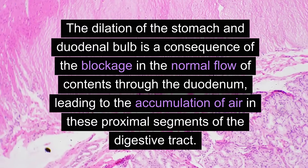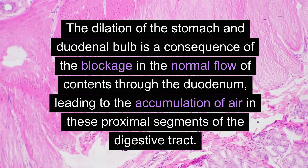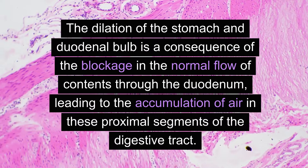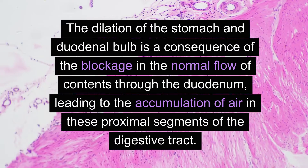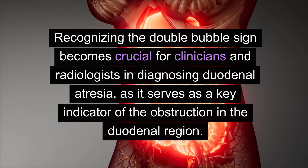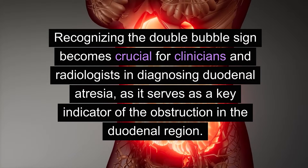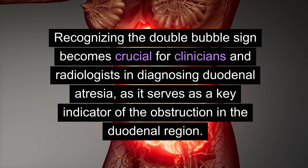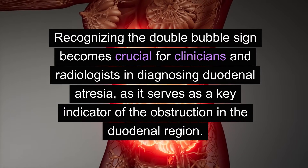The dilation of the stomach and duodenal bulb is a consequence of the blockage in the normal flow of contents through the duodenum, leading to the accumulation of air in these proximal segments of the digestive tract. Recognizing the double bubble sign becomes crucial for clinicians and radiologists in diagnosing duodenal atresia, as it serves as a key indicator of the obstruction in the duodenal region.